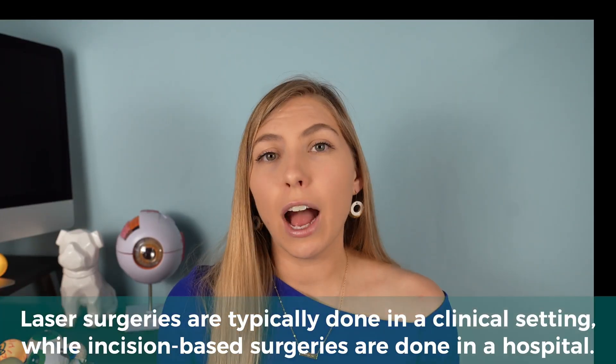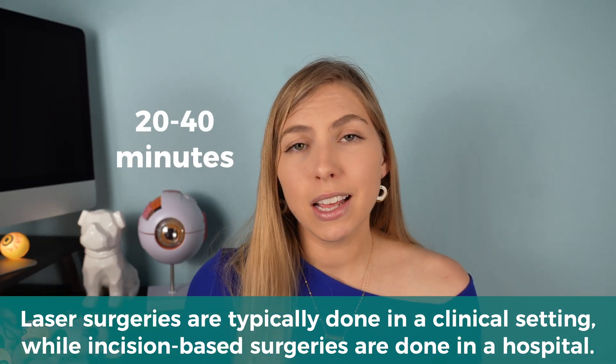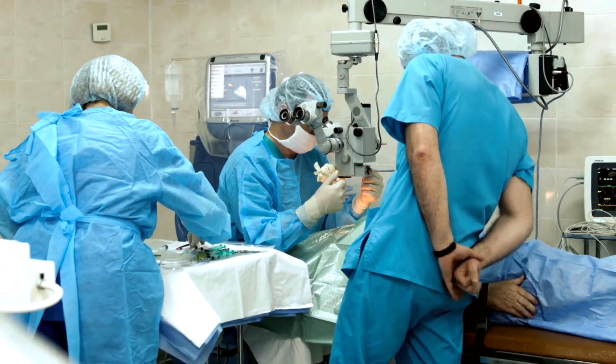There are several different surgical options, and depending on the type and stage of glaucoma and a few other factors, the doctor will determine what type of surgery is best. Most glaucoma surgeries are outpatient procedures, meaning you don't have to stay the night in the hospital. Usually they are between 20 and 40 minutes, and the patient will either be awake, sedated, or asleep — but of course the eye will be numbed.